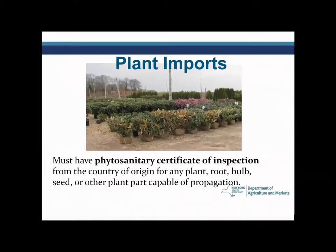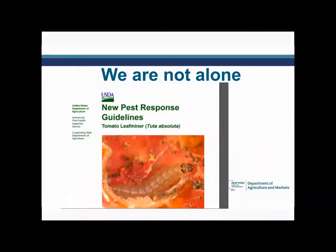Every plant import coming in must have a phytosanitary certificate of inspection from the country of origin. Prior to being shipped, somebody has taken a look at the shipment to see if there is a problem and whether the plants are healthy. It's not just the State Department of Agriculture on its own doing this work — USDA is a tremendous partner, and when a new pest comes along, they put together new pest response guidelines. Tomato leaf miner, for example, if it were to get into the United States and become established, is a pest we would be very much concerned about.